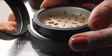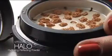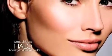This is the first of its kind multi-tasking face powder with the beauty of skin care built right in. For me, I apply Halo and 10 minutes later I look younger.